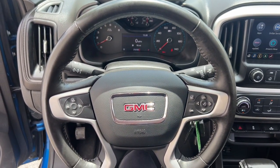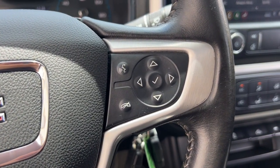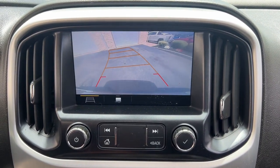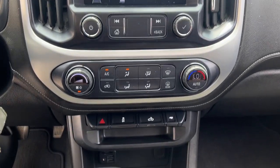Apple CarPlay and/or Android Auto, navigation system, keyless entry, premium sound system, heated mirrors, satellite radio, fog lamps, backup camera, steering wheel audio controls, electronic stability control.